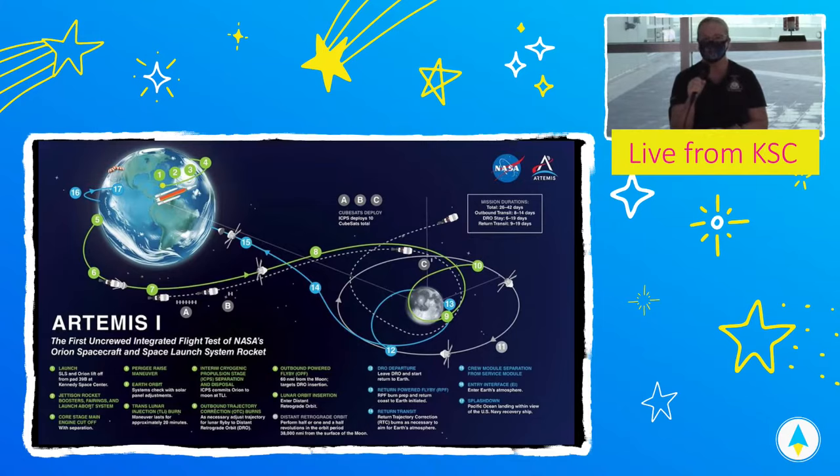We also have payloads on board — CubeSats and other payloads that we are going to be launching to test out. And then, finally, retrieval. When Orion splashes down in the ocean, we have to go get it. That's another part we want to test before we actually have crew on board the spacecraft.